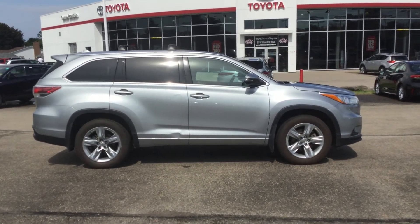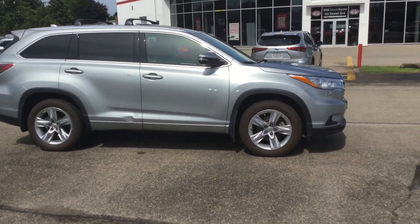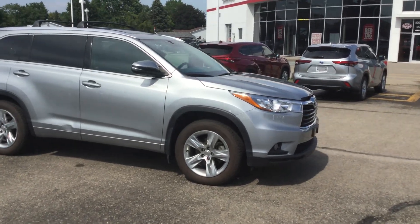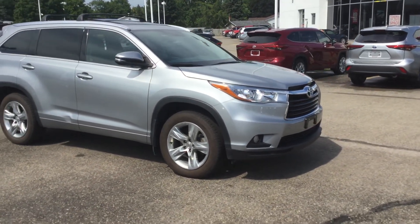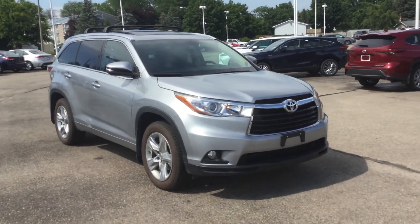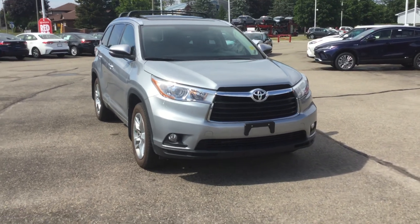Alright, so that was the 2015 Toyota Highlander Limited in the Silver Sky Metallic exterior color with 87,763 kilometers. Give us a call at 613-342-9111 and one of our product advisors would be happy to get you booked in for a test drive.